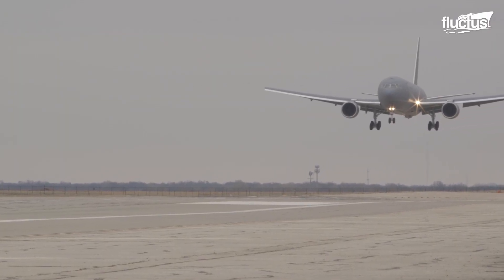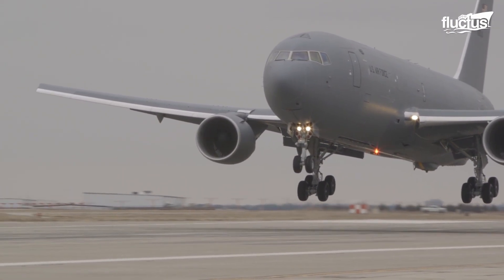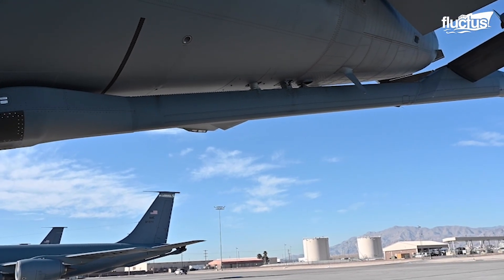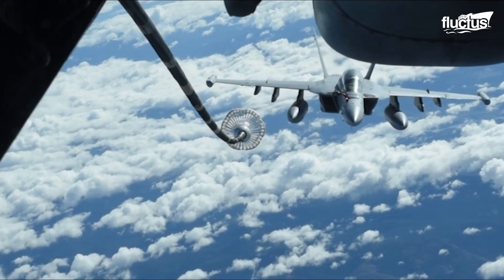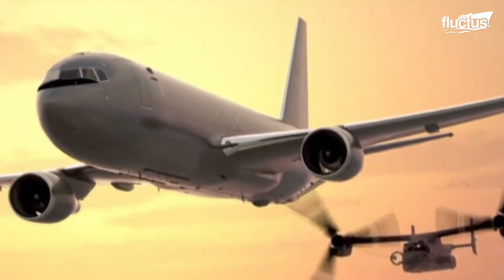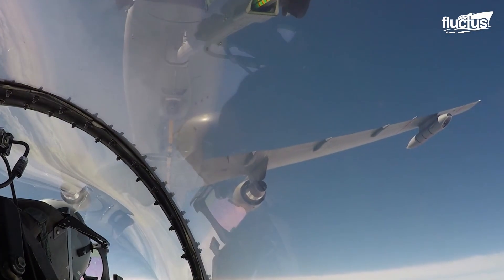The U.S. Air Force plans to revitalize its tanker fleet by replacing old tankers with almost 170 all-new KC-46 Pegasus aircraft. The KC-46 is equipped with a refueling boom driven by a fly-by-wire control system, along with a separate hose and drogue system that provides additional mission capabilities. The Pegasus is also equipped with a warp system, which allows it to simultaneously refuel two aircraft at the same time, making it a force multiplier.